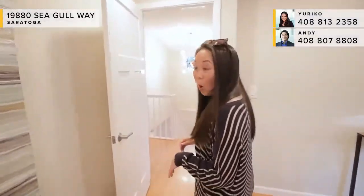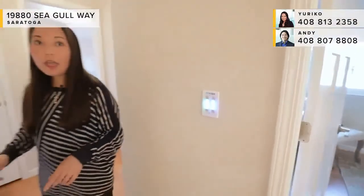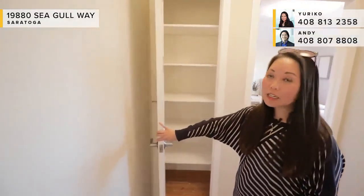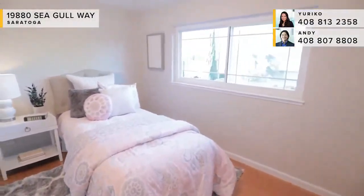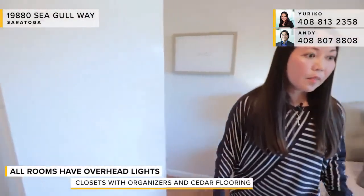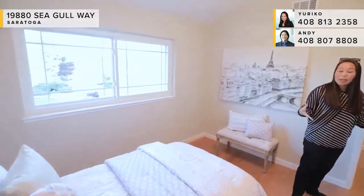Next, there's the whole house fan by Airscape — you can set the timer for up to 12 hours, which is really nice. Heading to one of the bedrooms, you've got a linen closet in the hall. This bedroom faces east, nice and bright towards the front of the house, and has a closet with organizers and cedar lining. All of the rooms in this house have overhead lights, so you don't have to worry about floor lamps for lighting.